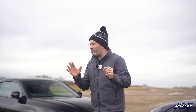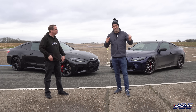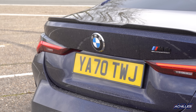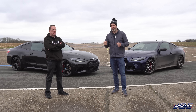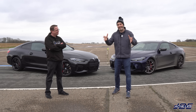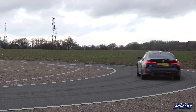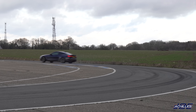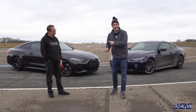The G82 M4 Competition starts at 76 grand on the road, which is roughly £21,000 more than the M440i. It has a three-litre straight-six twin-turbo, the S58, whereas the M440i has the B58, producing 510 horsepower and 650 Newton metres of torque. It's rear-wheel drive, so some of you might call it a real BMW. There will be an xDrive version out very soon, but today it's rear-wheel drive versus xDrive.